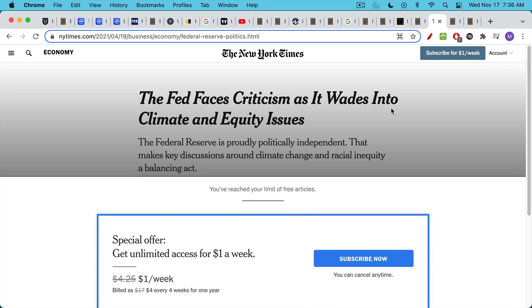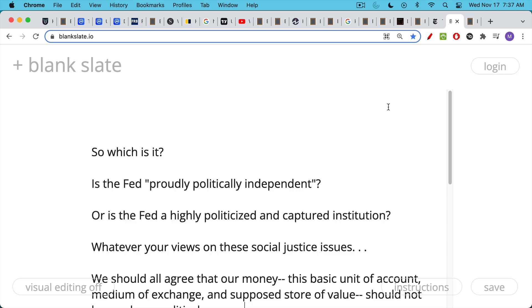We can see this in a recent article from the New York Times: 'The Fed Faces Criticism as It Wades into Climate and Equity Issues.' The byline says the Federal Reserve is 'proudly politically independent,' and they can say that non-ironically. But then it says that makes key discussions around climate change and racial inequity a balancing act. So which is it? I don't think the Fed is proudly politically independent — I think the Fed is a highly politicized and captured institution that works mainly for rich people and Wall Street.